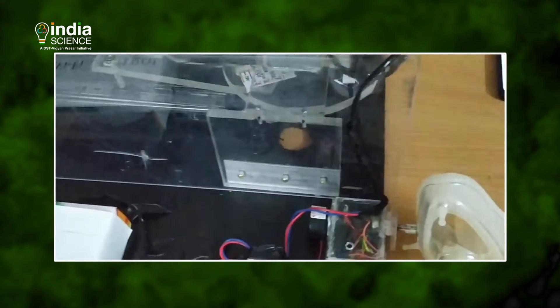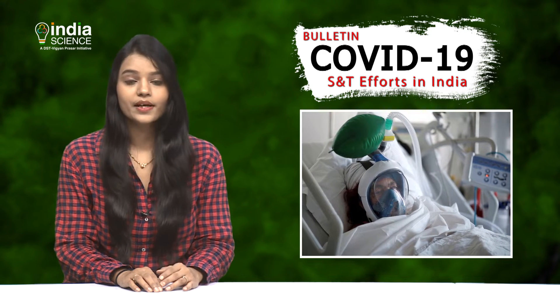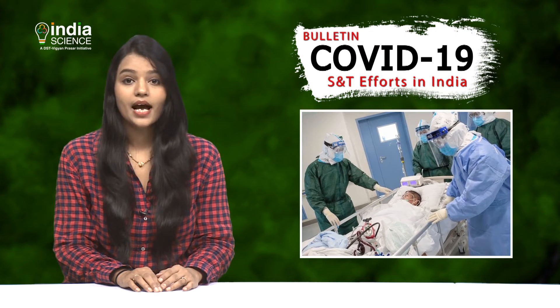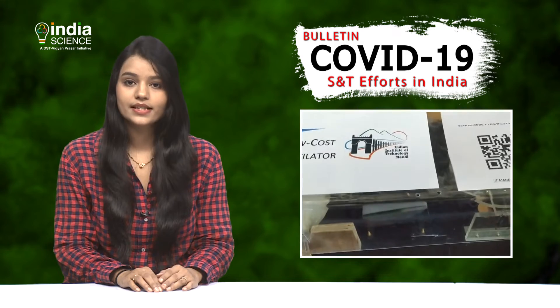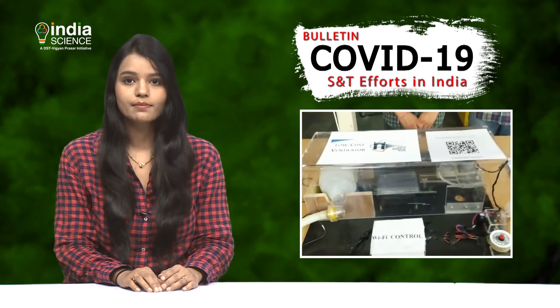This cheap ventilator is only for non-critical patients who need some help in respiration. Low-cost ventilators are the need of the hour as coronavirus infection causes breathing difficulties. Let's hear more about these ventilators from Dr. Arpan Gupta, Associate Professor, IIT Mandi.